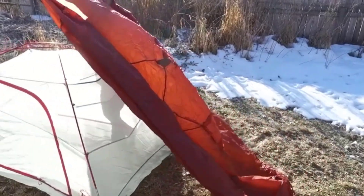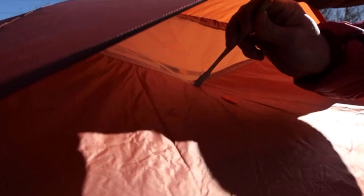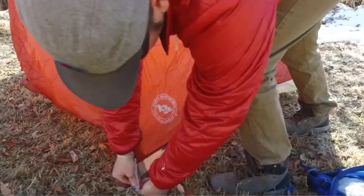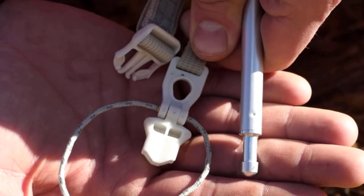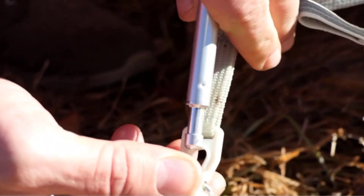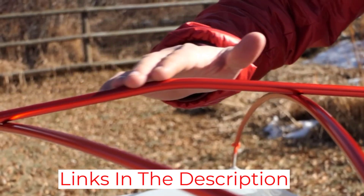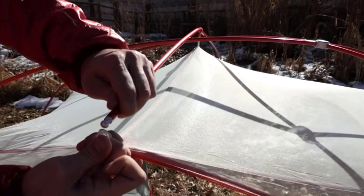Big Agnes' newest version of the Copper Spur line is the HVUL2, which improves on an issue where previous models have sometimes failed – durability. Big Agnes has employed a ton of proprietary denier nylon-blended fabrics to boost the strength and durability of this updated version. All of this, and we still weighed the packed tent right at 3 pounds. Our testers specifically loved the intelligent design features, which have become synonymous with Big Agnes.